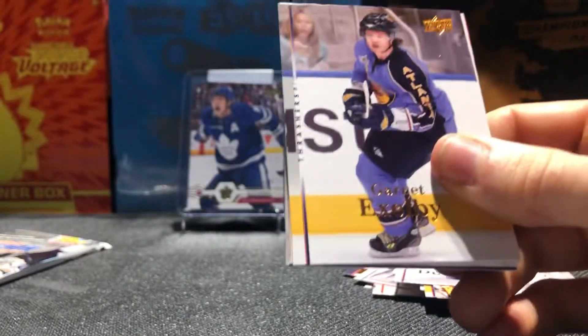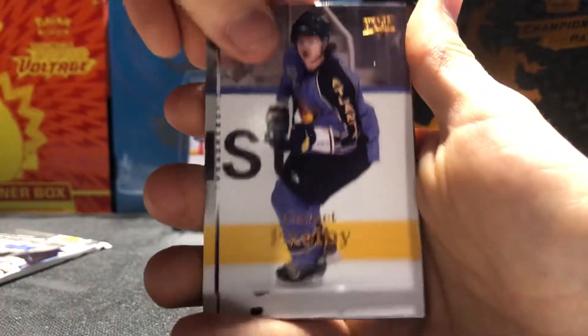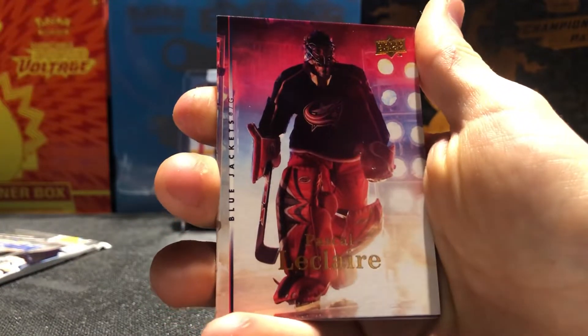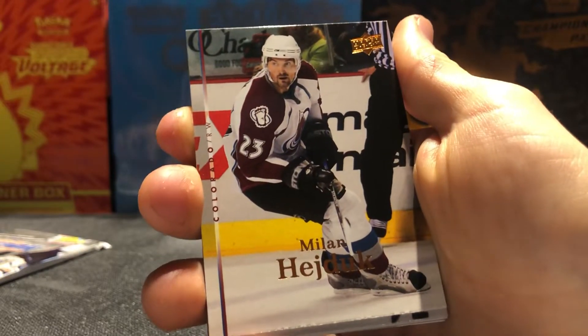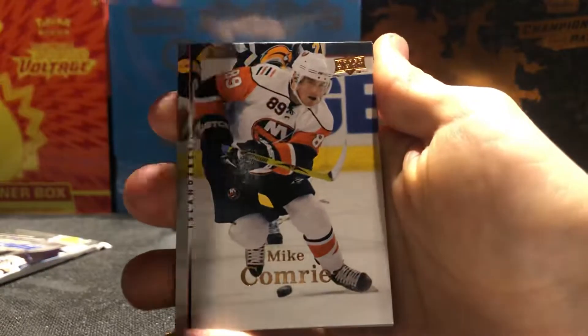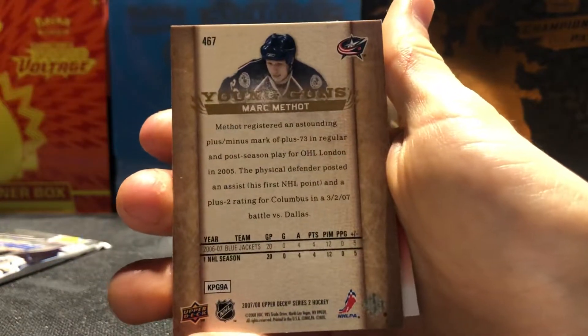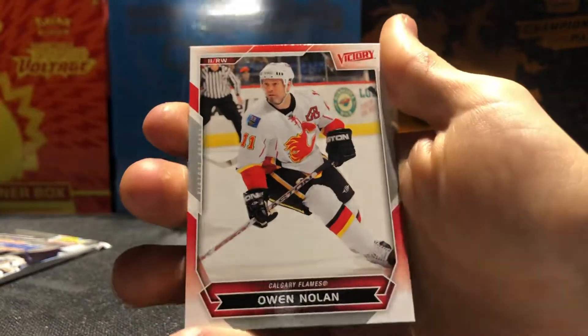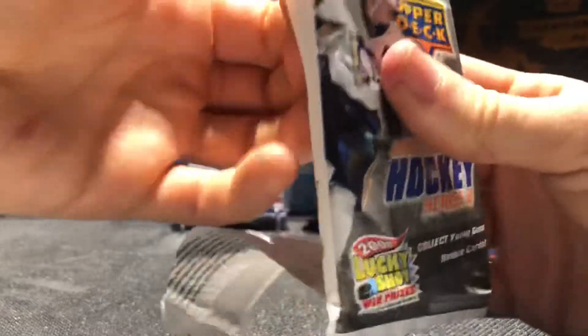Two packs left to go — let's get another Young Guns. They also had 16-17 OPC but I didn't pick any of that up, same price — should have probably grabbed it but that's okay. Pack five: Garnet Exelby, Nick Boyton, cool picture Pascal Leclair, another Lucky Shot promo advertisement, Milan Hejduk, Joe Thornton — nice, Jumbo Joe — Mike Comrie. Oh, we got another Young Guns — no way! Mark Staal Young Guns — that is sick! And we also got an Owen Nolan Victory card. Two Young Guns in the video guys — leave a like for that, we beat the odds and pulled two Young Guns. Can we go for a third? We will see.